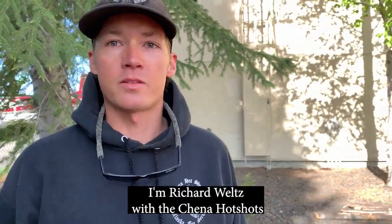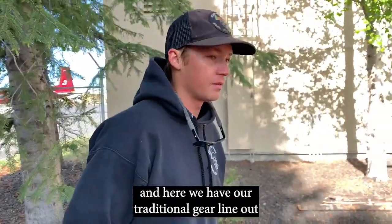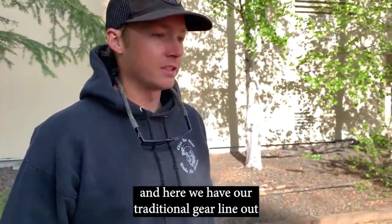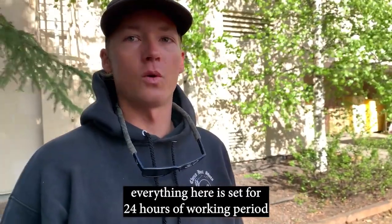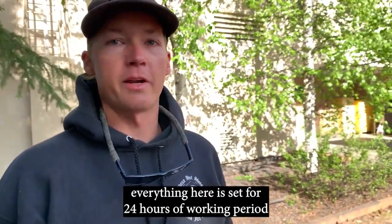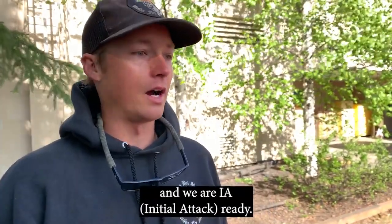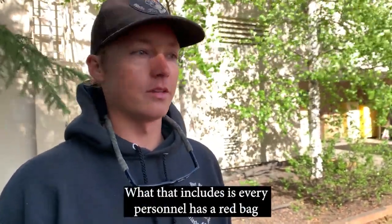I'm Richard Woutz with Chena Hotshots out of Alaska Fire Service. And here we have our traditional gear line-out. Everything here is set for 24 hours of working period, and we are IA ready.